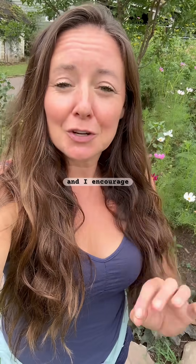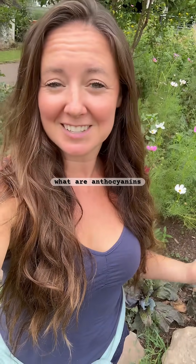If your spring and summer gardens were overrun with pests, fear not. This fall you have another opportunity, and I encourage you to bring in plants that are loaded with anthocyanins. What are anthocyanins? Let's talk about it.